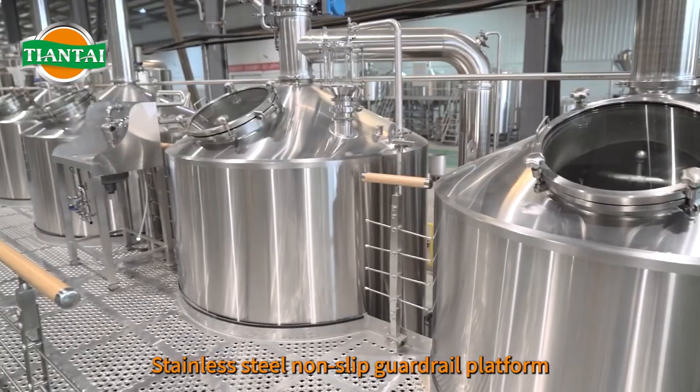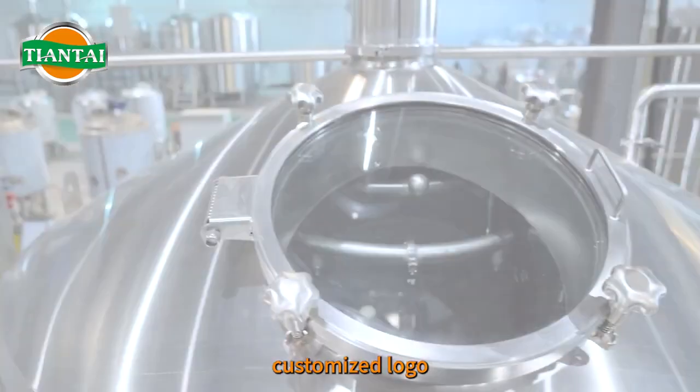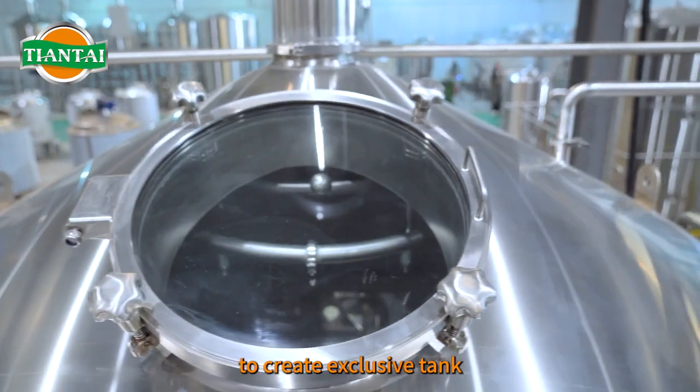Stainless steel non-slip guardrail platform, convenient for viewing up and down. Glass manhole on top, customized logo, to create an exclusive tank.